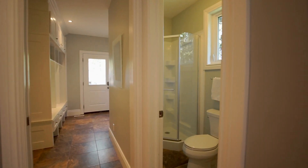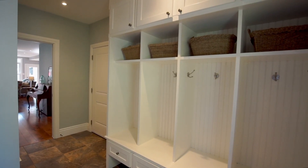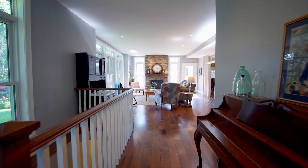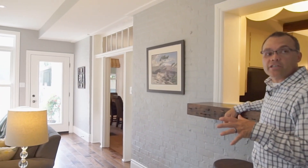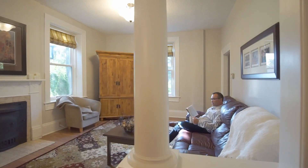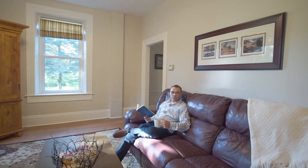Every room in this house is well thought out with its own intended purpose. No wasted space. Open and spacious in all the right places, but still giving you the privacy where needed.